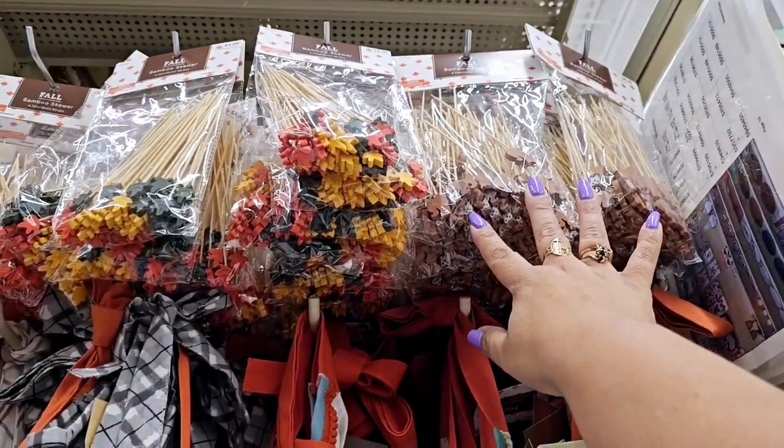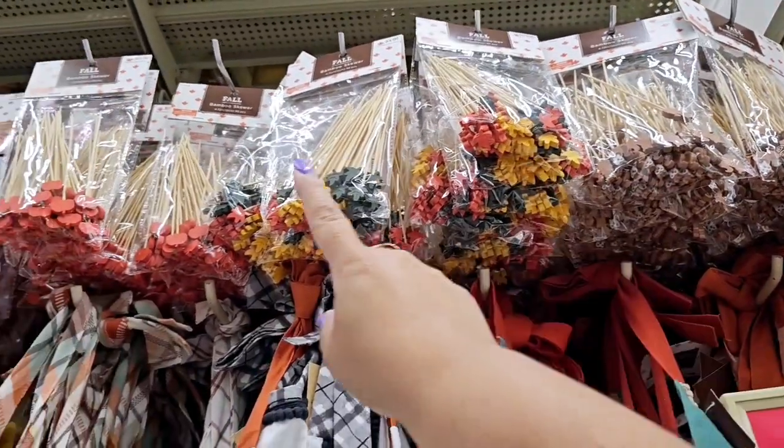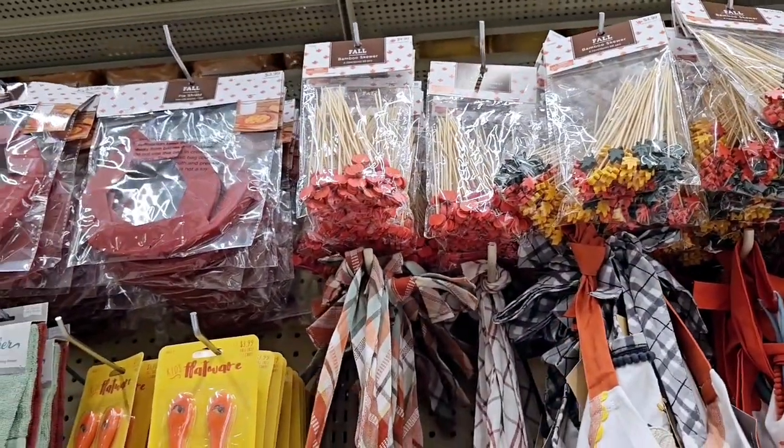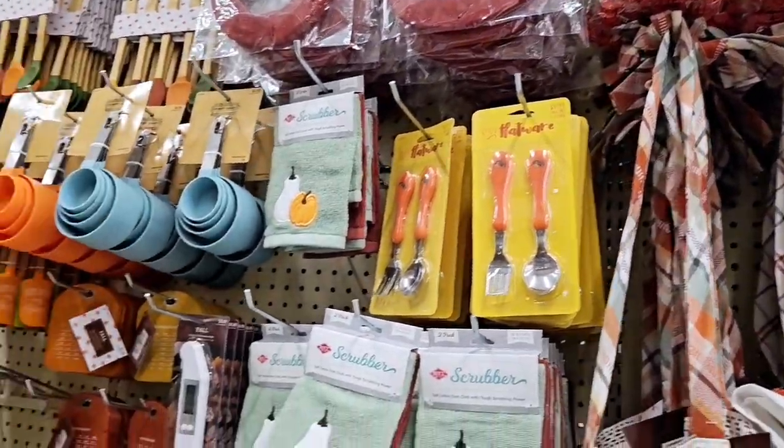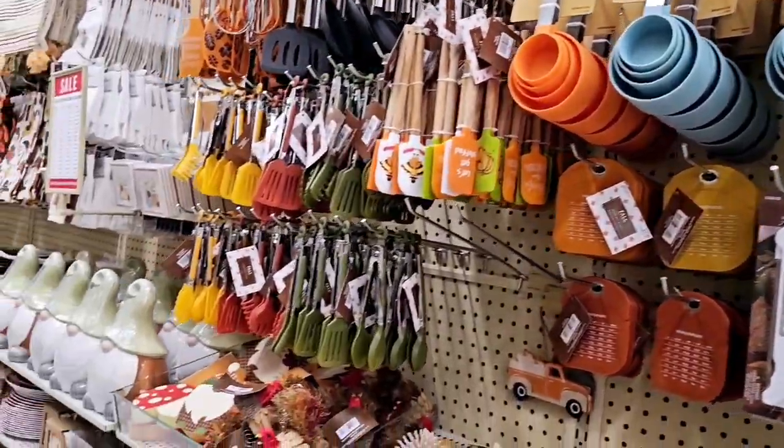Look at these party picks over here. They're little squirrels, leaves, and pumpkins. Those are $4.99 and you get 50 of those. My store is finally fully stocked.